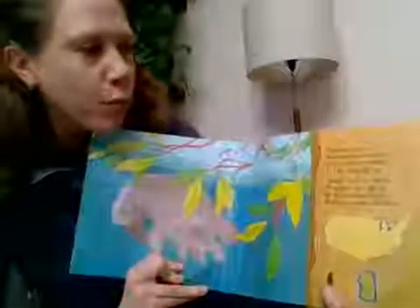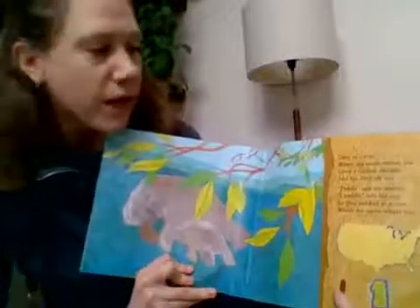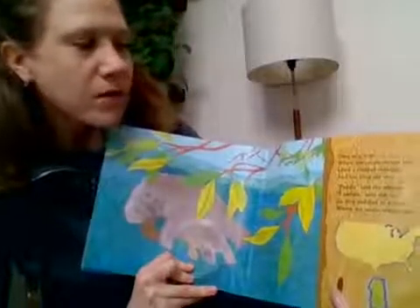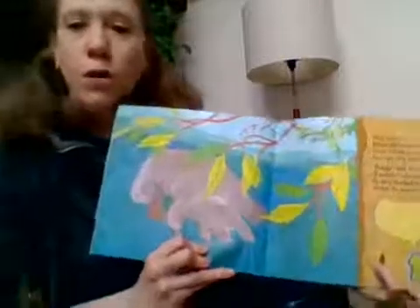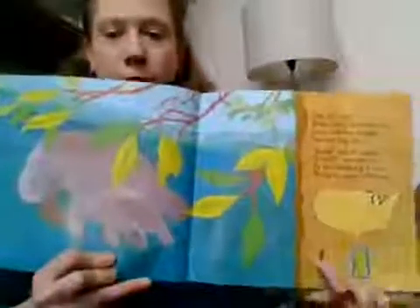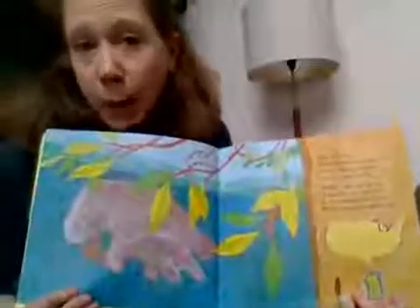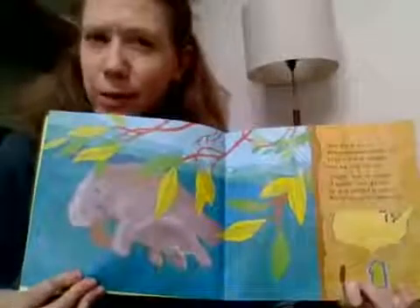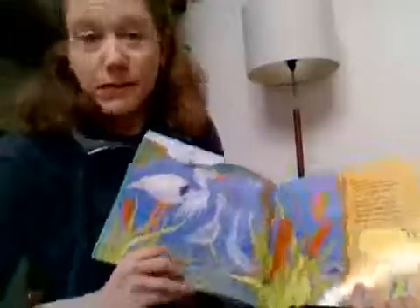Over in a river where the warm waters run, lived a mother manatee and her little calf one. Paddle, said the mother. I paddle, said the one. So they paddled in a river where the warm waters run. The map shows which river this animal is most common in. Is this an animal you think lives in the Grand River? Anybody ever seen a manatee? My kids haven't.